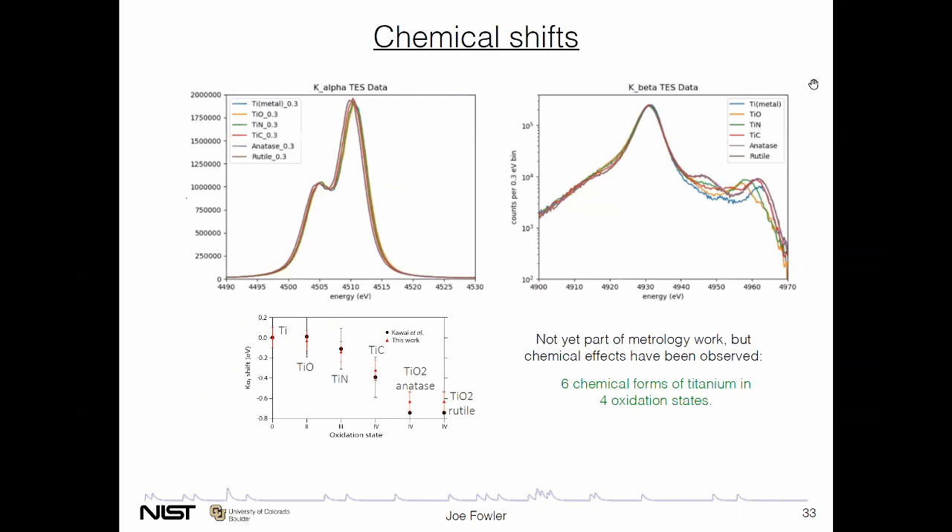As a side note, chemical shifts exist and chemical effects have been measured with TESs. Here is the K-alpha and K-beta line of titanium, where we used six different chemical forms of titanium — probably because we have a six-sided sample switcher — in four different oxidation states. We observed that the oxidation state certainly shifts the K-alpha line, and the different states also show different satellite features for the K-beta line. None of that has been considered in the metrology data yet, but it's something we're certainly capable of exploring in the future.